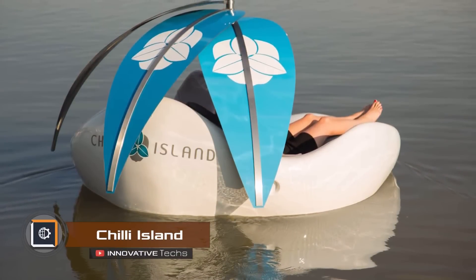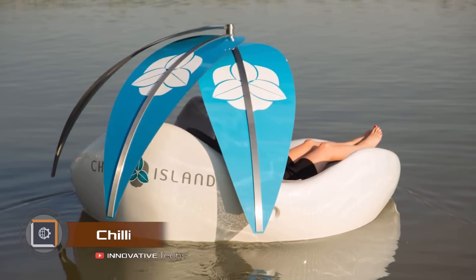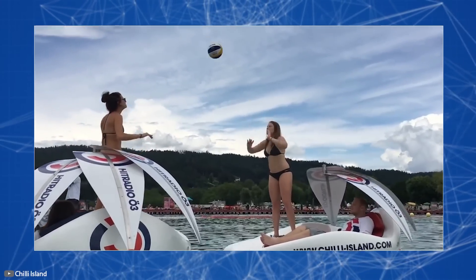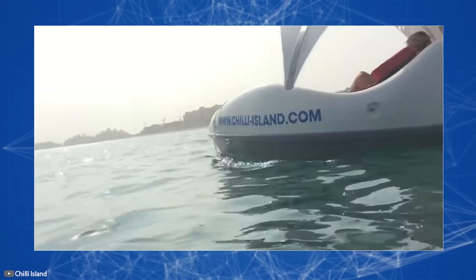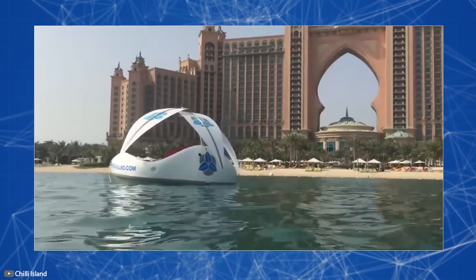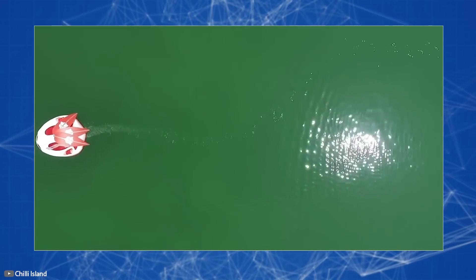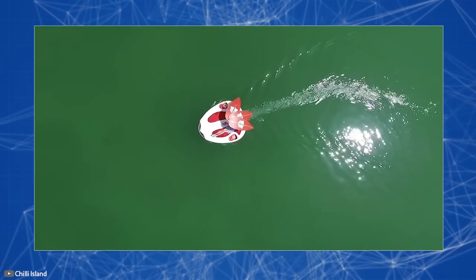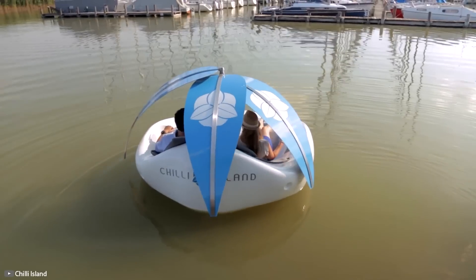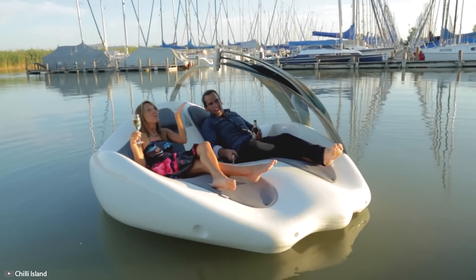An unusual watercraft resembling a floating pool chair has been created for water enthusiasts. Designed for two people, it features a fiberglass hull and is equipped with a motor so you can leisurely cruise, sip drinks, and enjoy the scenery. A full battery charge provides up to six hours of operation. For added comfort, the hull has palm leaf-shaped shading, and you can operate this watercraft without a license or special skills, unlike boats and yachts.